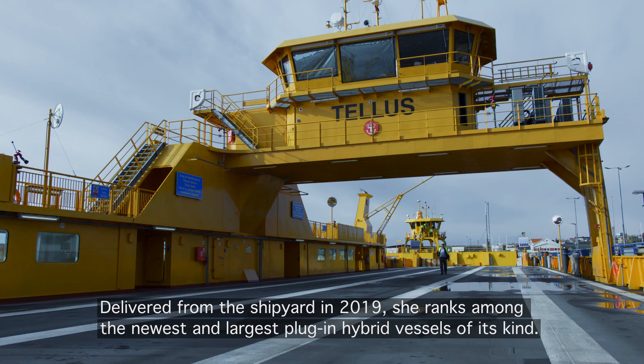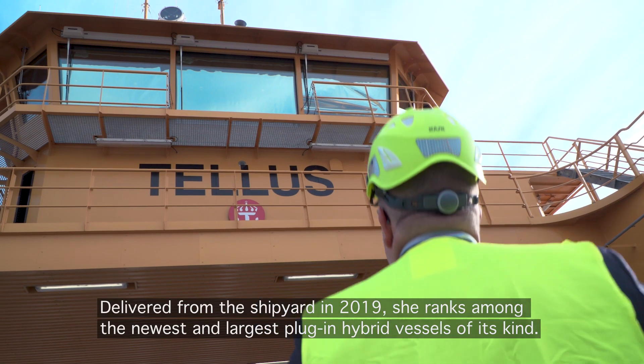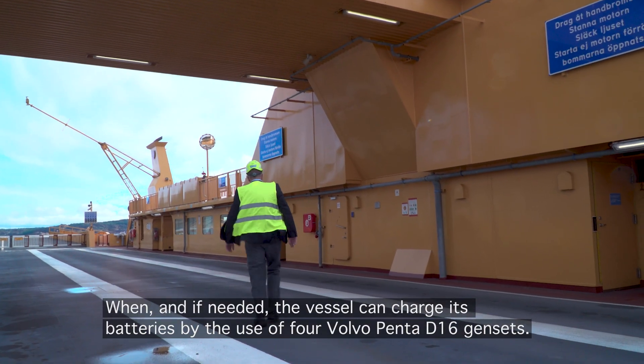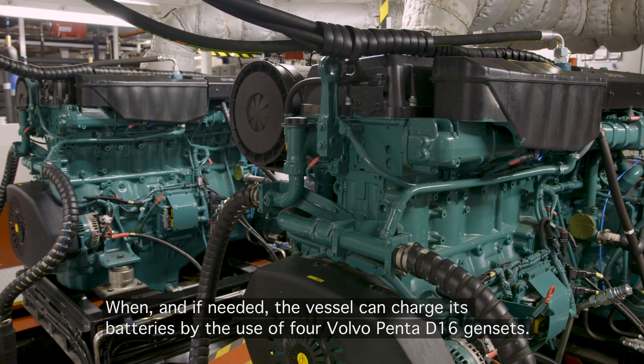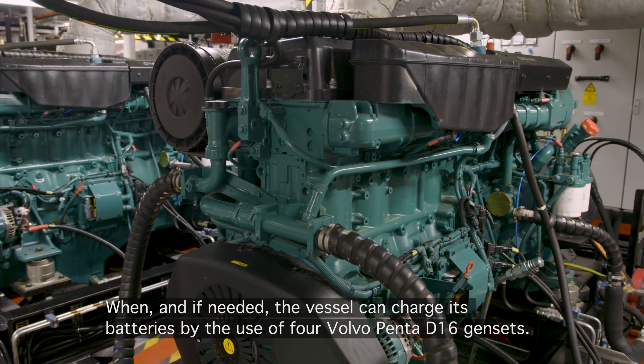Delivered from the shipyard in 2019, she ranks amongst the newest and largest plug-in hybrid vessels of its kind. When and if needed, the vessel can charge its batteries by the use of four Volvo Penta D16 gensets.